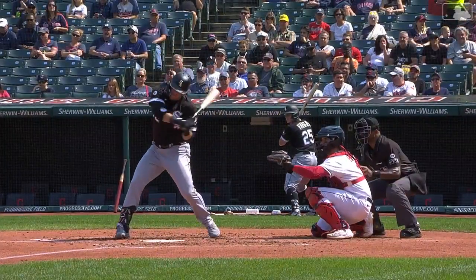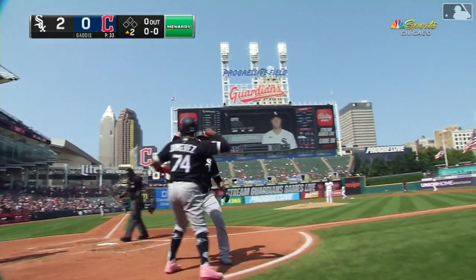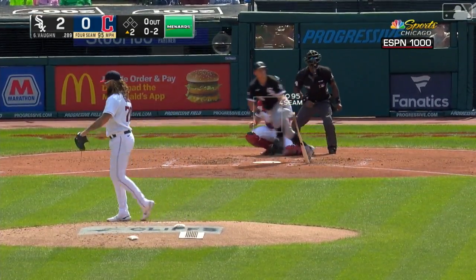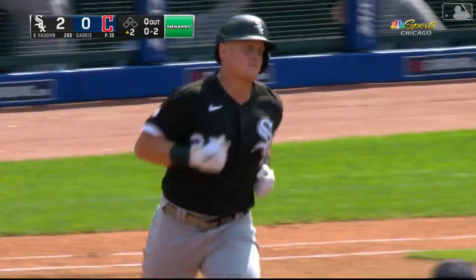The Sox take the first lead. After trouble in the bottom of the first, it's two nothing in the top of the second. Here comes the 0-2, and there's a line drive out into left and it is gone. They've gone back to back.